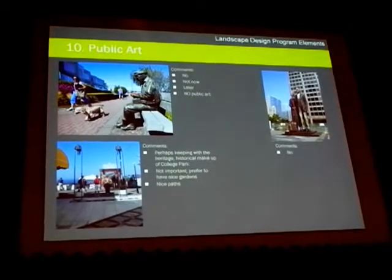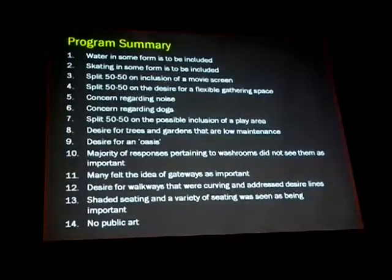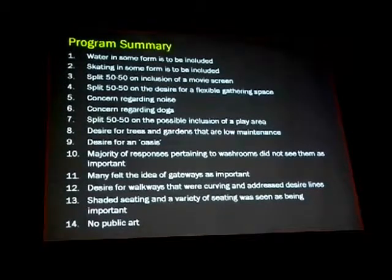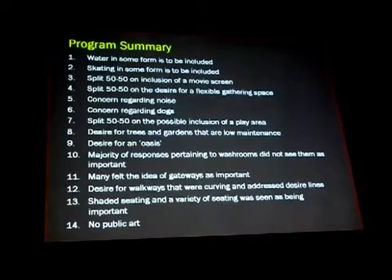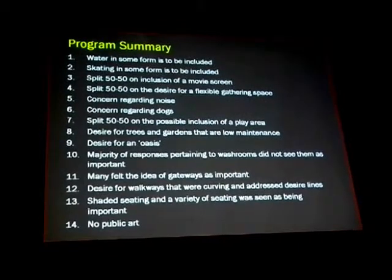Through all of this exercise, we actually came up with a program. Very simply, it was 14 points that came about as the program summary. The program summary says things like: water in some form is to be included, skating in some form is to be included, and there's a 50-50 split on the inclusion of a movie screen — something we had shown with very positive and very negative comments.